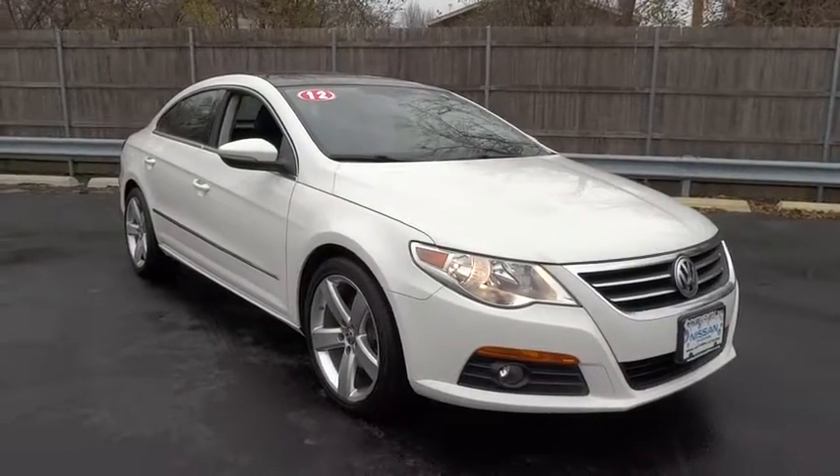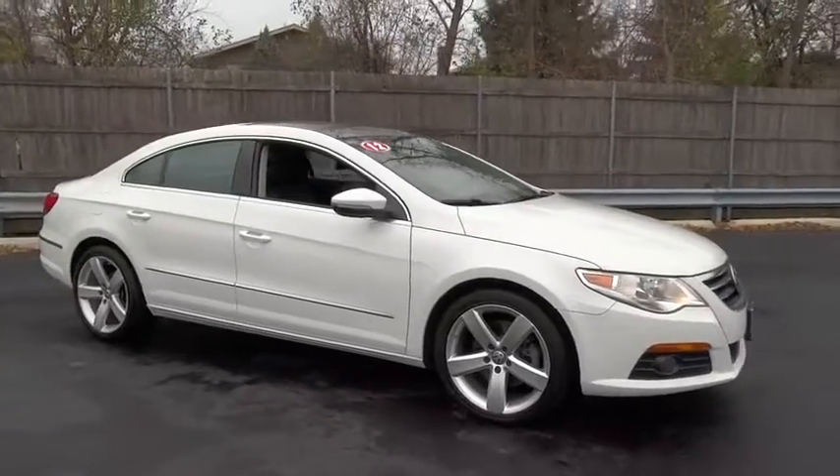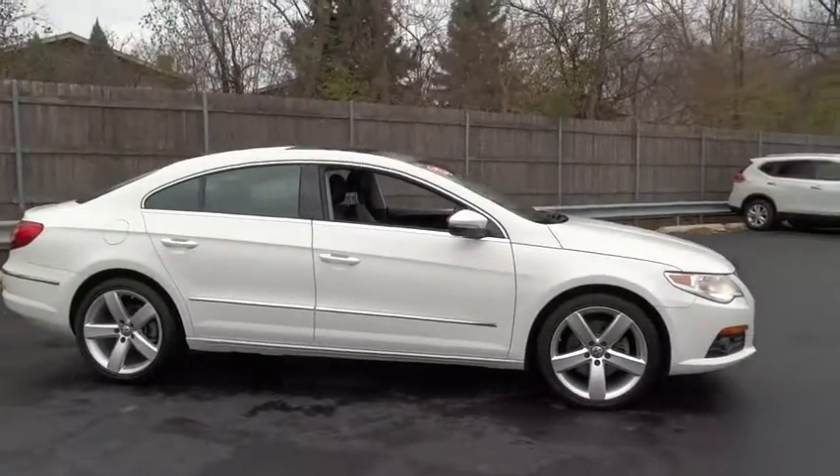The 2012 Volkswagen CC. Volkswagen CC — it's what's on the outside that counts. This vehicle has less than 45,000 miles.